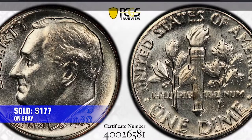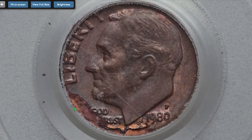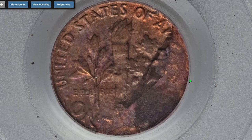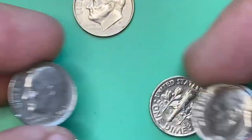That example was sold for $177 in 2018 on eBay. Error dimes from that year are more expensive than regular strike dimes. For instance, this 1980-P Roosevelt dime struck on a defective copper core planchet, graded MS62, sold for $822.50 in 2016 at Heritage Auctions.